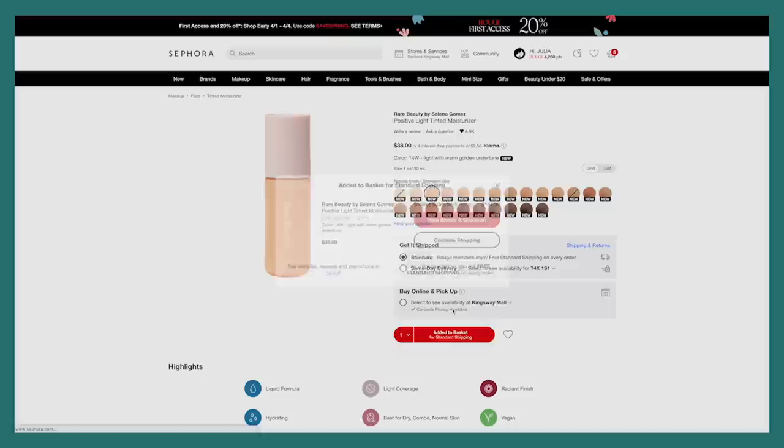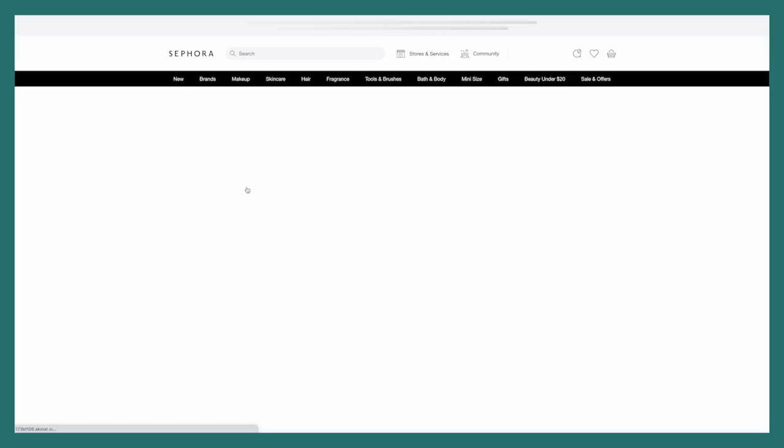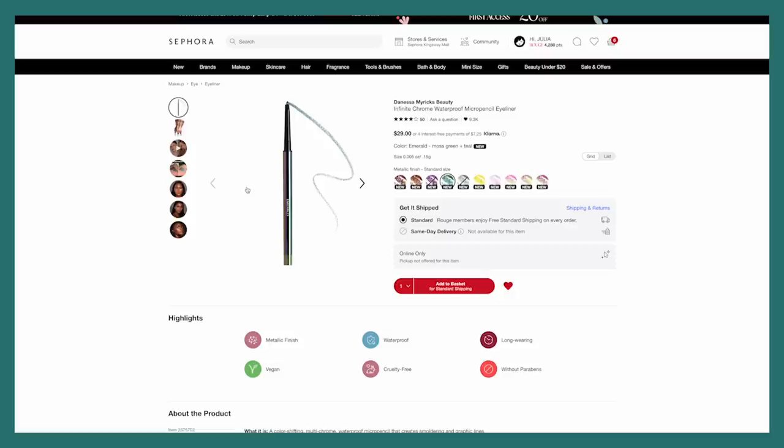Oh yes — these Danessa Myricks Infinite Chrome Waterproof Micro Pencil Eyeliners look so cool, and I've been loving these types of eyeliners since I've been doing the double wing. They're so fun. When I did that look for my birthday with the Pat McGrath Trio Chrome it was my favorite look I've ever done on myself. So I was thinking about getting a couple of these since they have that shift and they're really pretty colors.